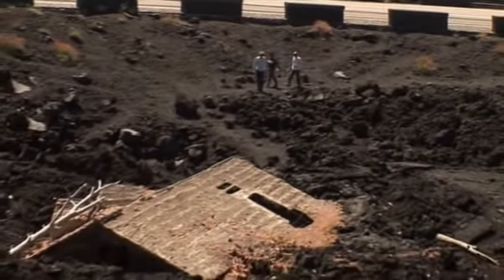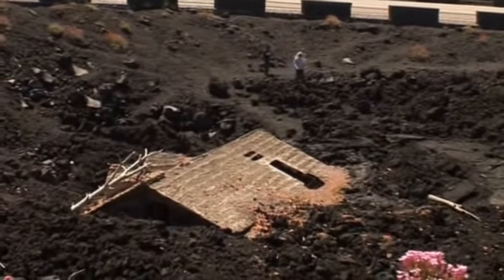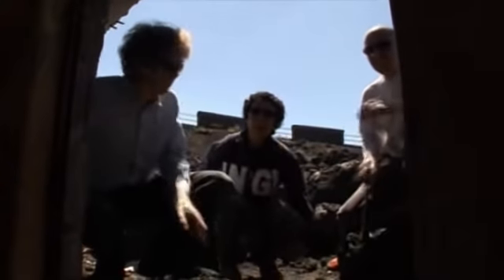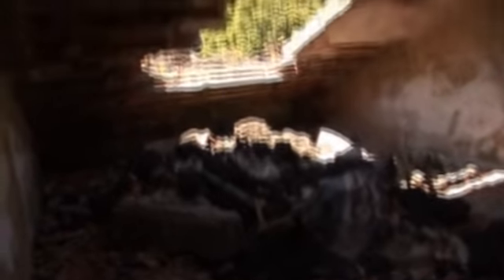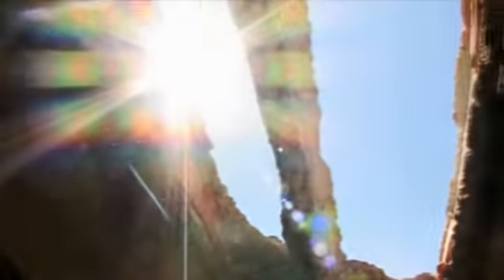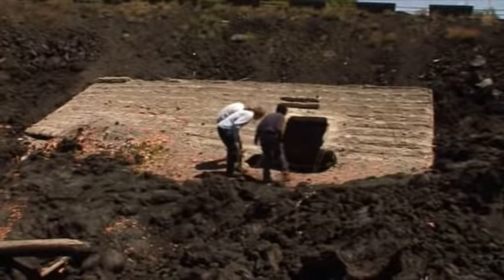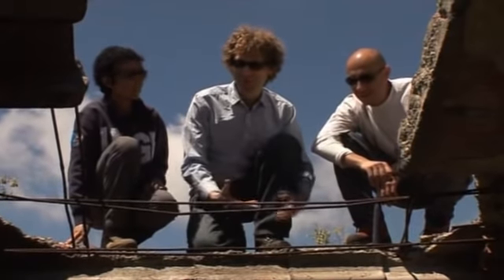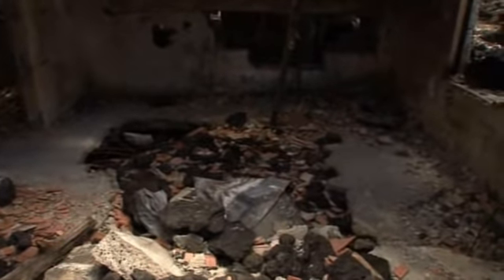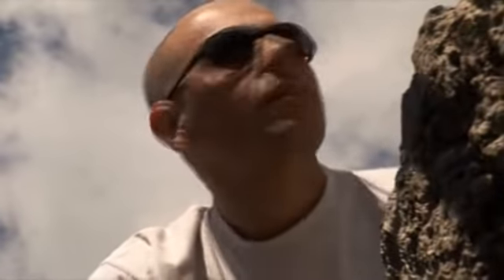The devastation caused by previous eruptions can be seen everywhere and acts as a constant reminder to the local community of the danger of living here. Clive examines a destroyed building from 1983, noting it's just destroyed and this is the top floor. As volcanologists, we're sort of interested in how the Earth works and what's inside a volcano, but when you see this, you realise that it's also about protecting people from the hazard. It's not just science. There is a real impact, a real world for the people that are living here.